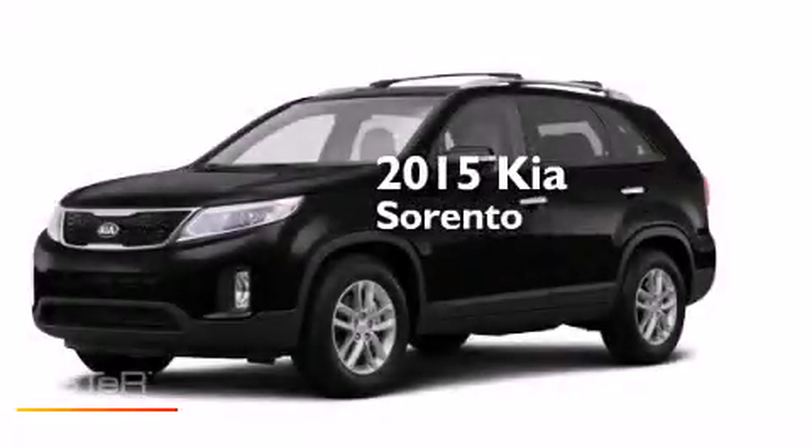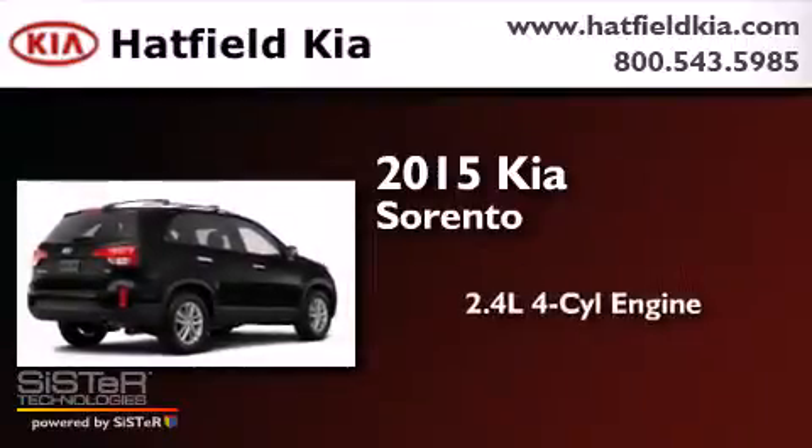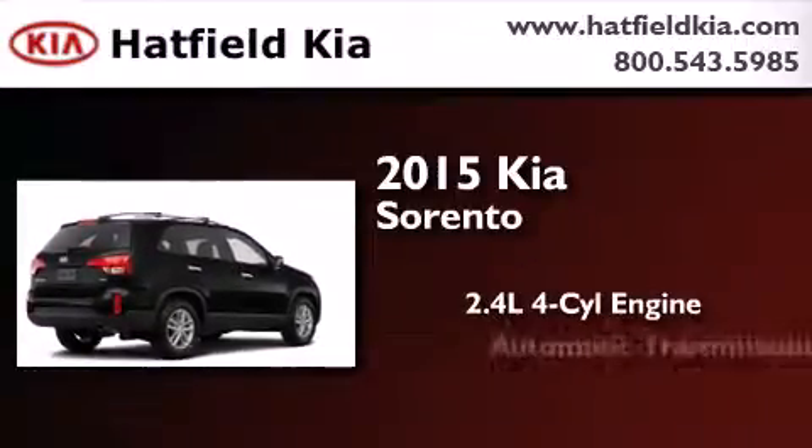This is a brand new 2015 Kia Sorento. It features a 2.4-liter four-cylinder engine and an automatic transmission.